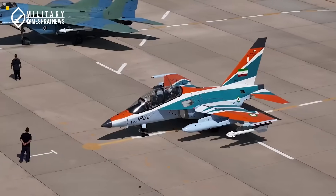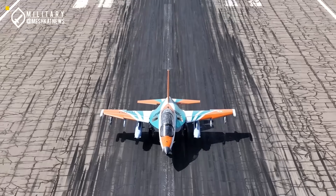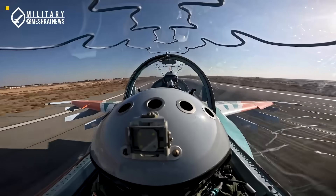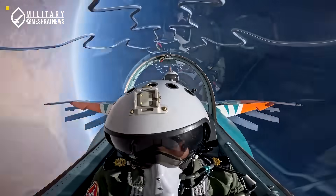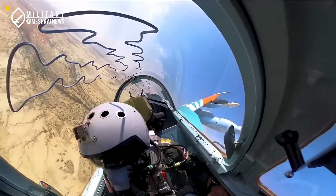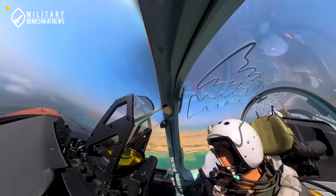If you enjoyed this glimpse into Iran's Yak-130 capabilities, don't forget to like. Sharing helps the channel grow and helps more people stay informed. Hit that subscribe button so you never miss our deep dive military content. Thanks for watching, and see you in the next video.